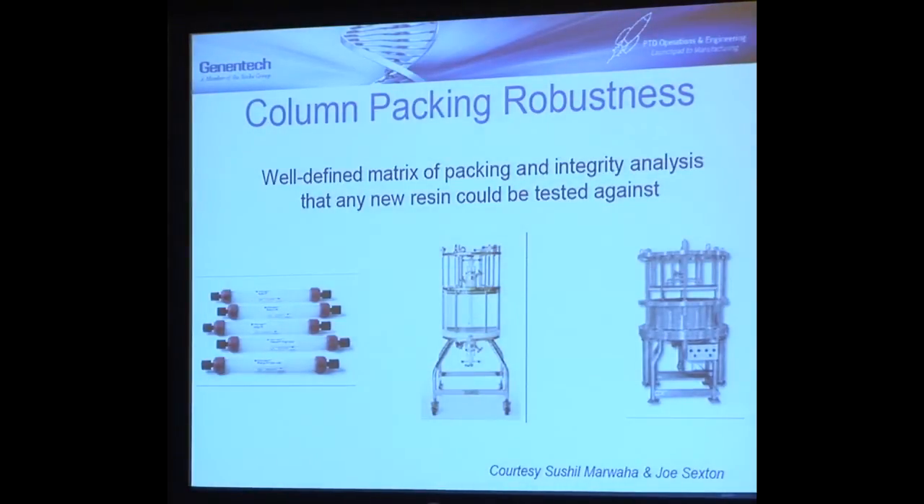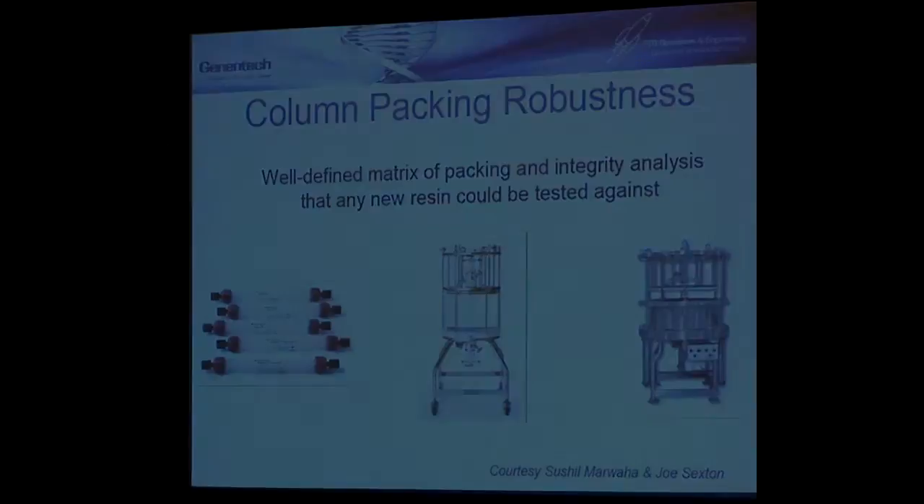Column packing robustness. You think we would have figured this out by now. But this is still a challenge. I think the day I can retire is the day that we have not had any problems with chromatography columns in the last two years or something like that. I may never retire.